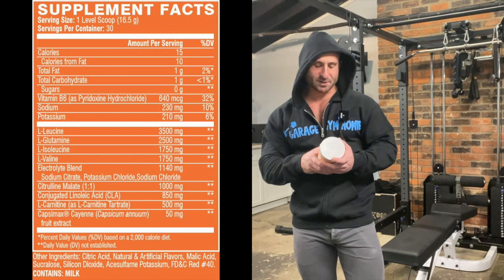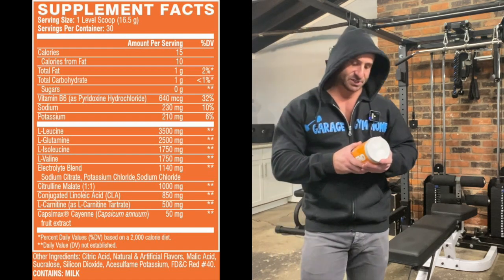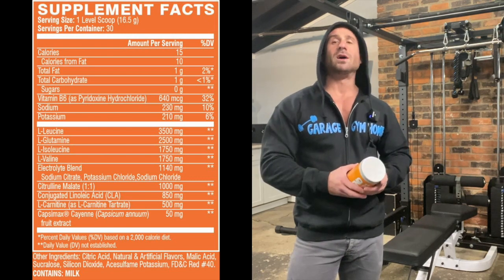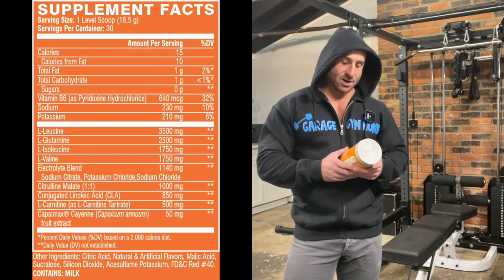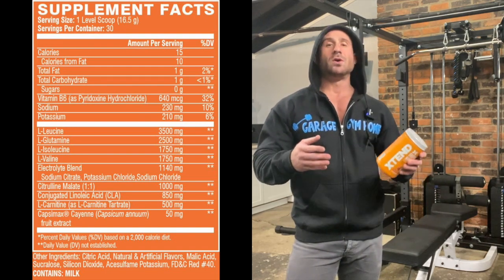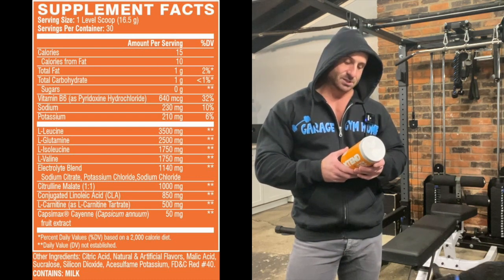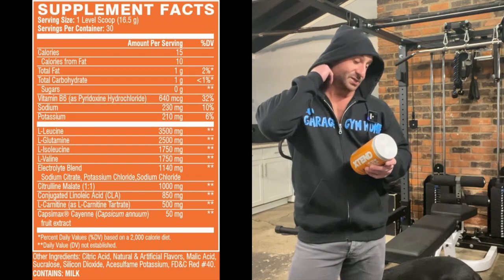The electrolyte blend gives you a little salt, which is good for hydration when you're super depleted. There's citrulline malate — a gram of citrulline — which helps with blood flow and pumps. It also has CLA, conjugated linoleic acid, a well-known fat burning ingredient, L-carnitine, which helps metabolize fat more efficiently for energy, and Capsimax cayenne fruit extract.